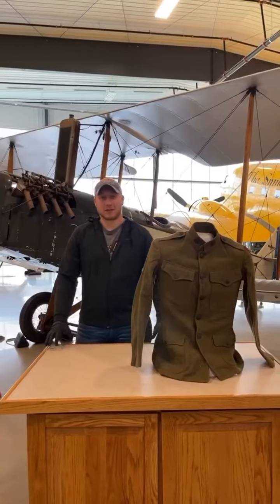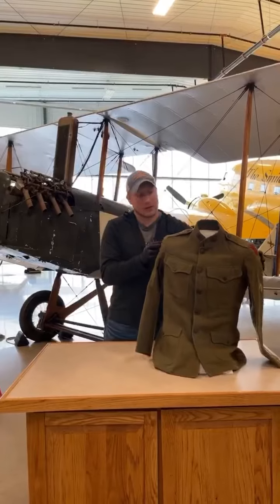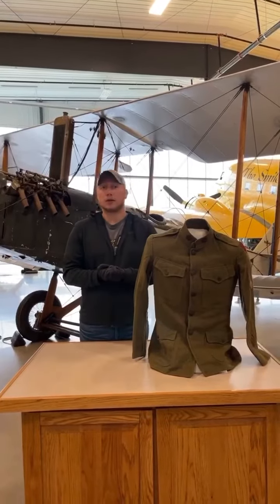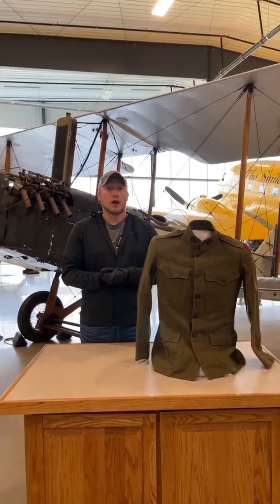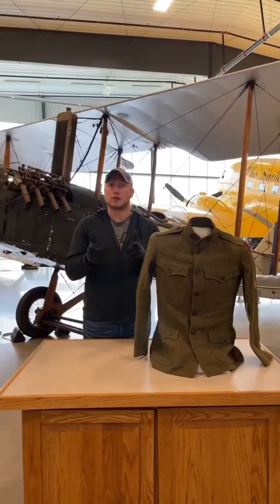Hello everyone, welcome back to Items from the Archives. I'm Max and today we'll be taking a look at this World War I vintage uniform. This uniform along with three others will be on display here at the Fargo Air Museum on November 11th to honor Veterans Day. So come along and check out this uniform as well as several others. Let's get started.